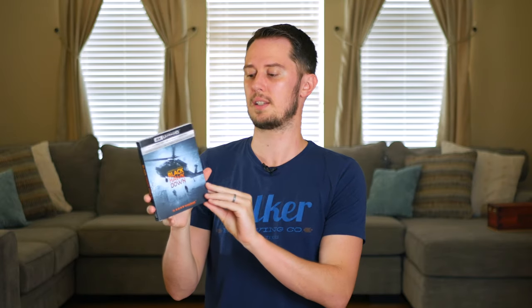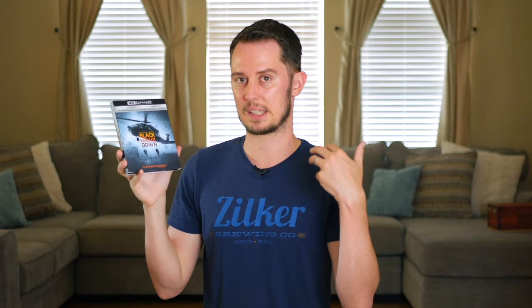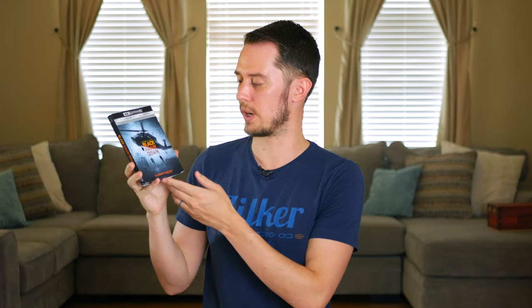Getting back to more mainstream films — Black Hawk Down, one of Ridley Scott's best films and one of the best military films period. Released on 4K a couple years ago, I think I got it for around ten bucks on Black Friday. It's a very solid film — military personnel in a very intense situation, based on a true story.